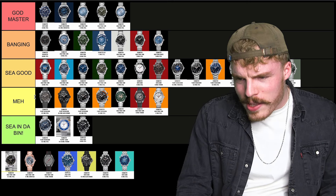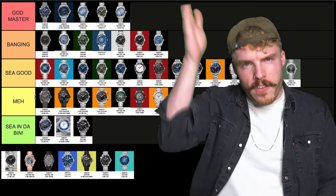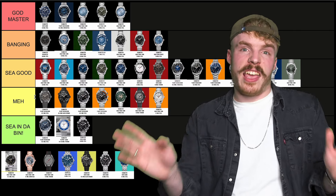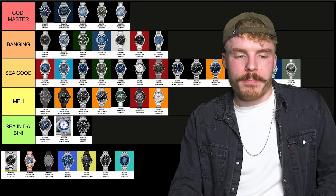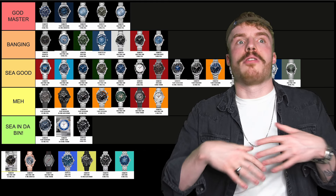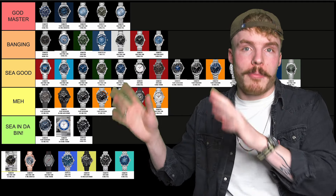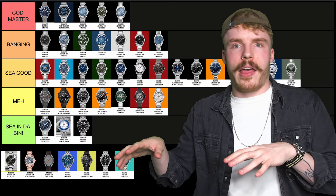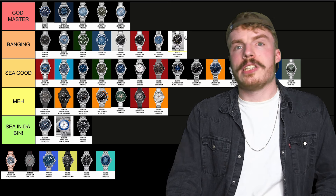I think it's the original Master Chronometer certified Aqua Terra with the vertical striping which says like 15,000 Gauss on the dial — that's what I think it is. And actually it's a really cool watch because it's sort of a milestone. I made the list so I should probably know what it is, but it's a moron moment. If it's the watch I think it is, it's going to go in banging because it's a really cool, important heritage piece.